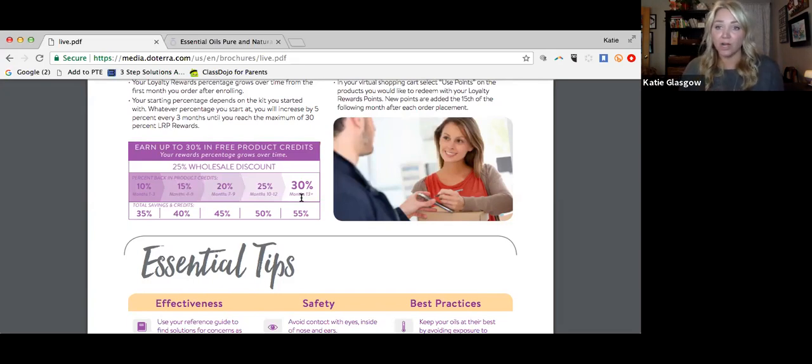When you first get started, doTERRA is going to give you 10% back on your purchases. Using a standard 100 PV order to make the math easy: if you purchase 100 PV worth of product that month, you receive 10% back — so 10 points in your piggy bank. They also reimburse shipping in points, so if you paid $3.99 for shipping you'd get an additional 4 points back. That's potentially 14 PV — enough for a free bottle of oil every single month.